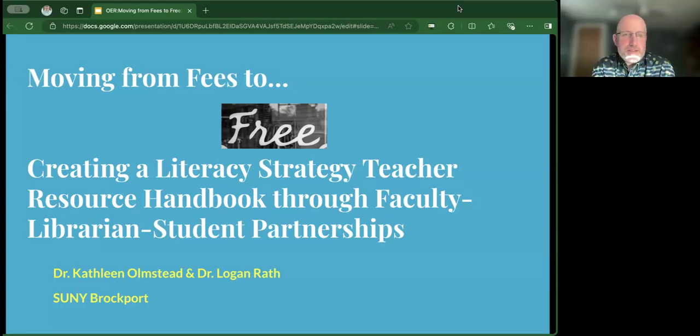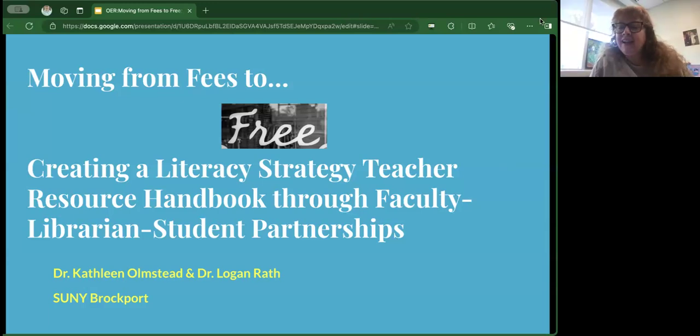Good morning, everyone. I'm Dr. Logan Rath, and I'm here with my colleague, Dr. Kathy Olmsted, who will start our presentation. My name is Kathy Olmsted, and I am from the College of Brockport. I am an associate professor of literacy. Logan and I have been partnering on this OER project, and we are so excited to share it with you. Our presentation is called Moving from Fees to Free: Creating a Literacy Strategy Teacher Resource Handbook through Faculty, Librarian, and Student Partnerships.